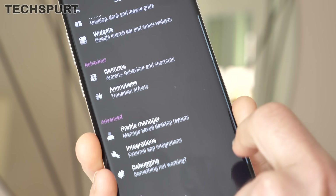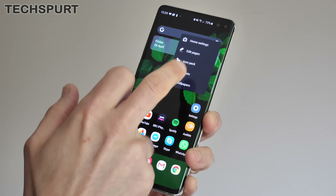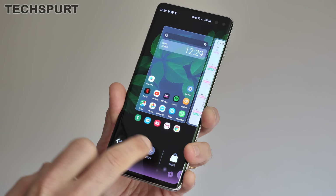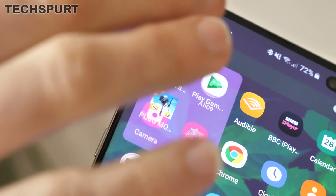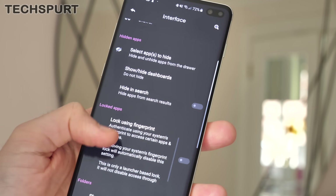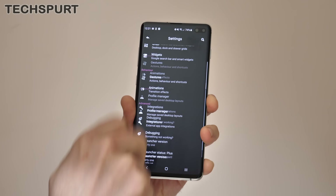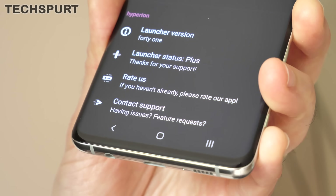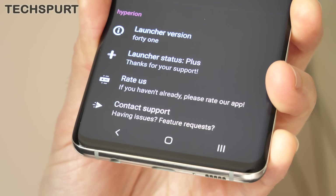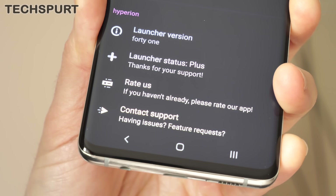All of the features that you'd expect are packed away in the settings, including some smart gesture support for easier one-handed use, plenty of control over the UI theme including color schemes, animations and icon presentation, and the ability to add folders to your app drawer. Best of all, it is a silky smooth experience. To unlock all those Hyperion features, including the full gesture support, you will need to pay £1.79 — not exactly a bank-breaking asking price.